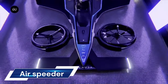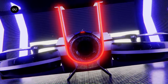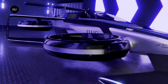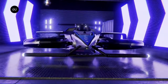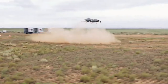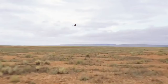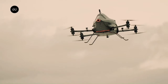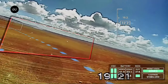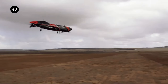The Air Speeder MK4, unveiled by Alauda Aeronautics, is the world's first crewed flying racing car, designed and built in Adelaide, South Australia. It's the fastest electric vertical takeoff and landing eVTOL aircraft. The MK4 can reach a top speed of 360 kilometers per hour (225 miles per hour) in just 30 seconds from a standing start, powered by a Thunderstrike hydrogen turbo generator offering a range of 300 kilometers (188 miles).